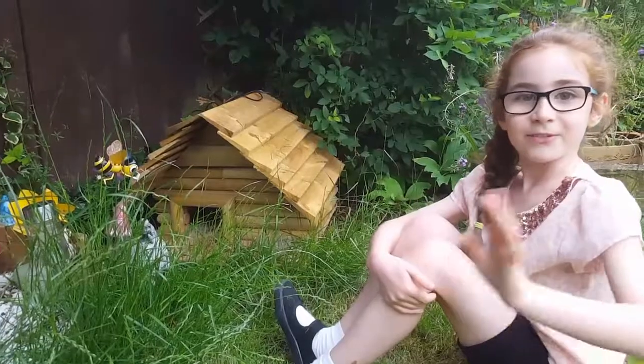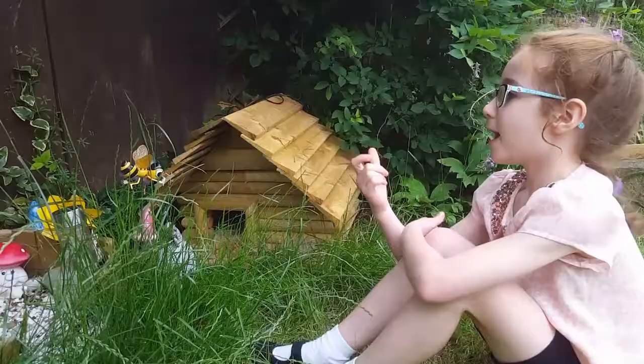Hi everyone, my dad's built a new hedgehog cabin. Have a look at this.